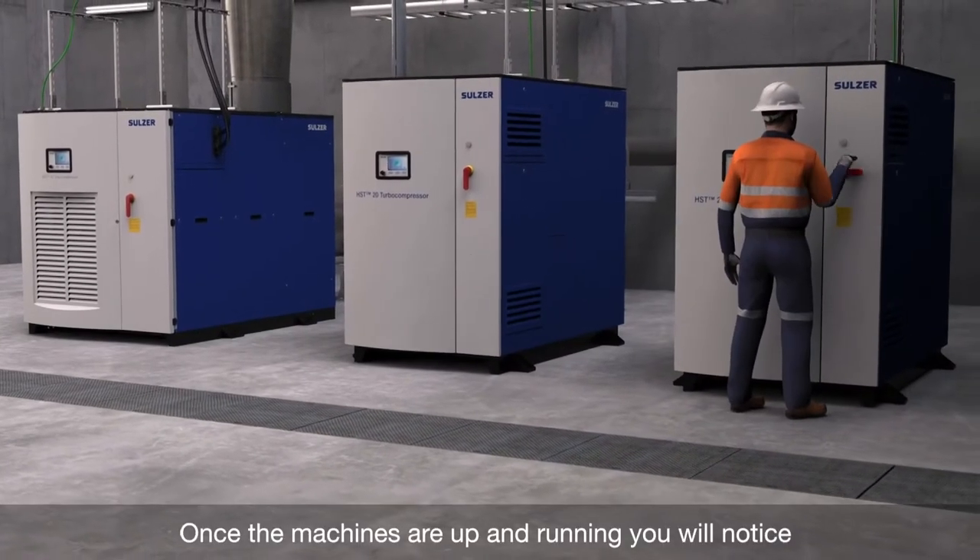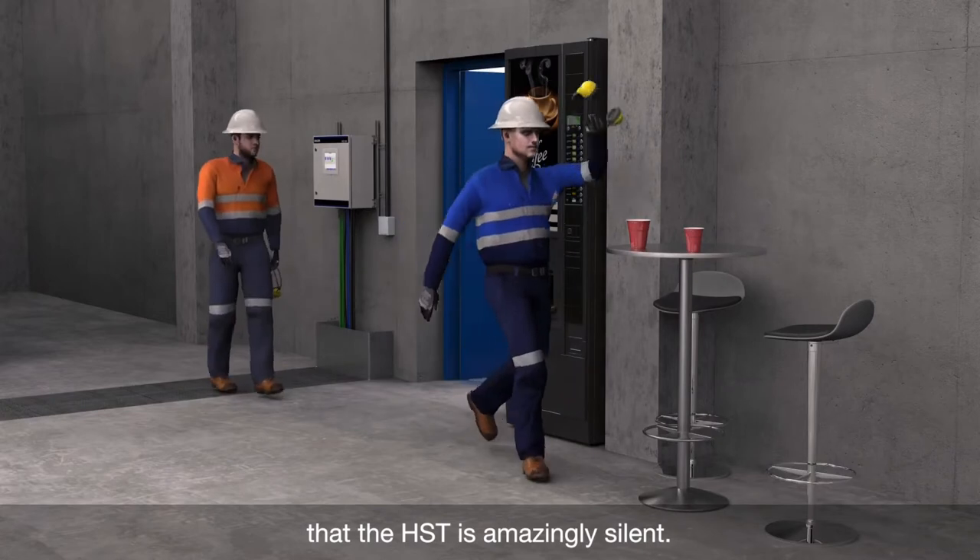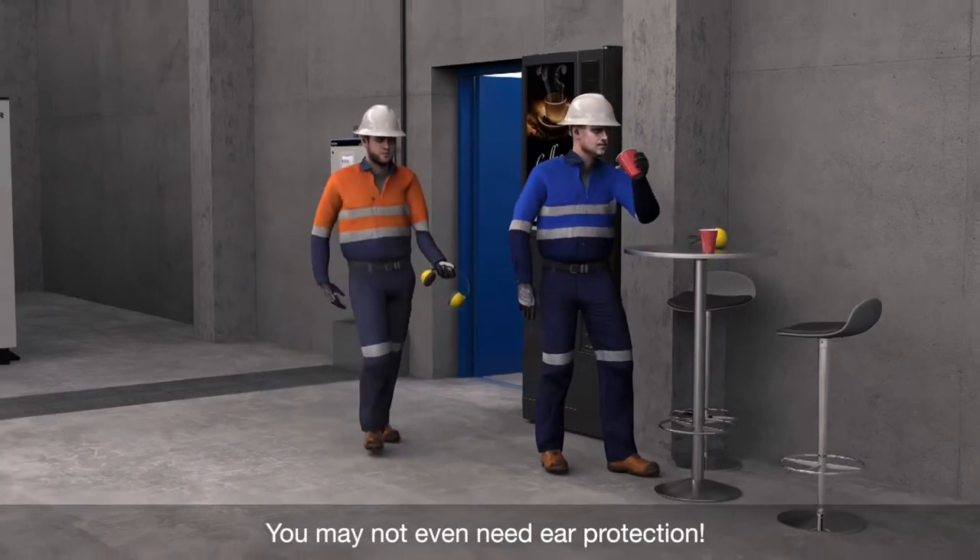Once the machines are up and running, you will notice that the HST is amazingly silent. You may not even need ear protection.